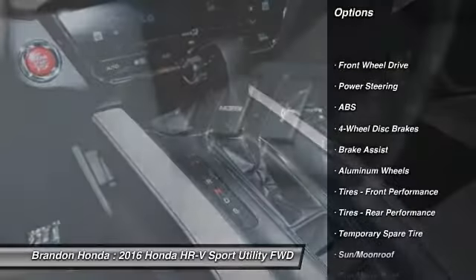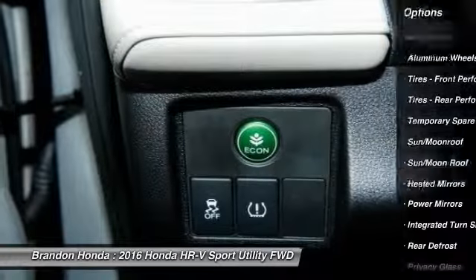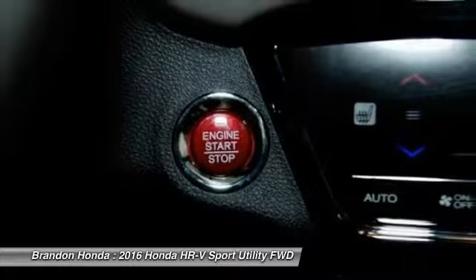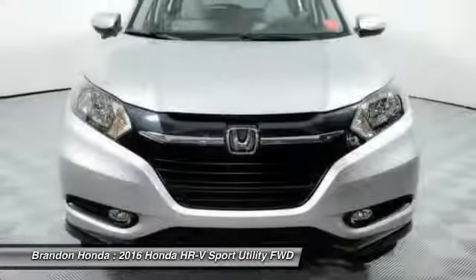Stability control. Anti-lock braking system. Steering wheel audio controls. Keyless entry. Traction control. Backup camera. Moonroof. Bluetooth. Driver airbag. Adjustable steering wheel.